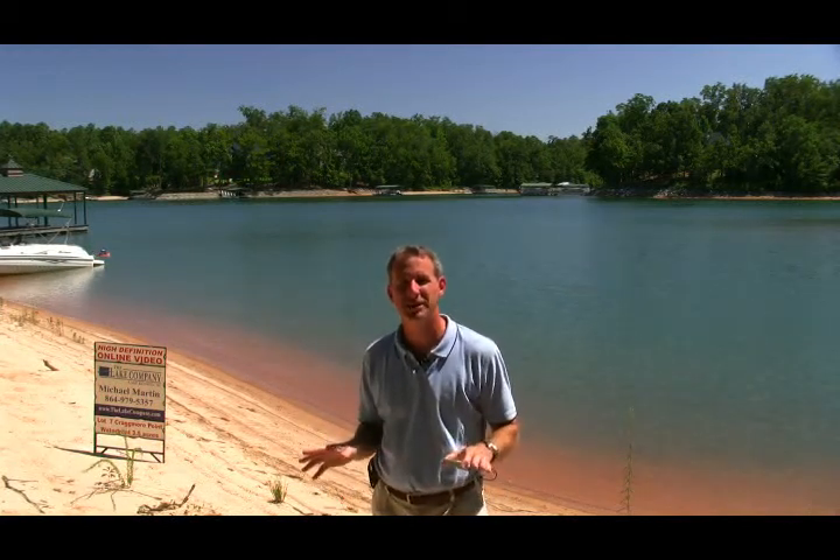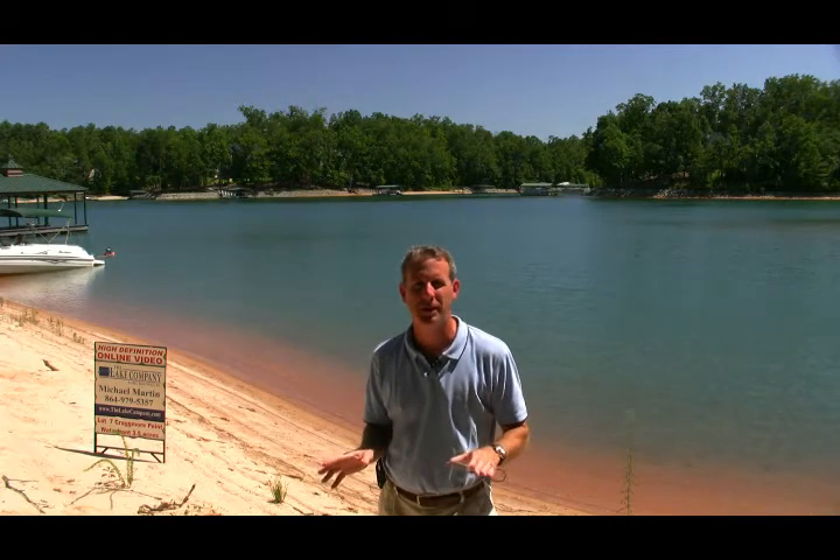We're back at Lot 7 Cragmore. We're down in the Sandy Beach area, just a nice white sandy beach — a great place to come down and enjoy.